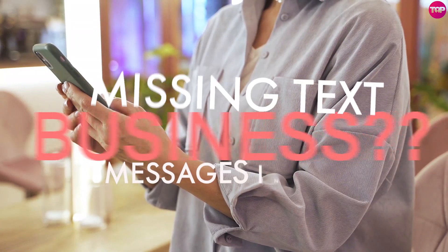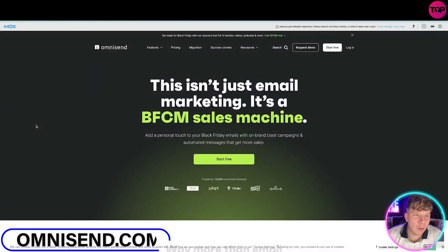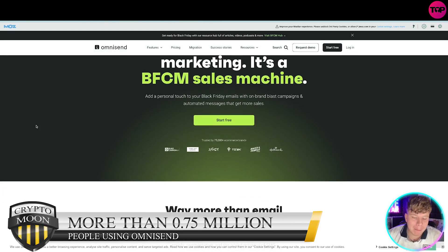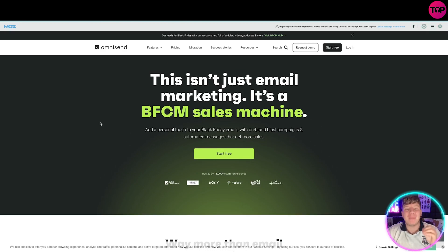Is text messaging what you are missing from your business? I'm here today to tell you about Omnisend. Let me show you how this could be integrated into your store in seconds. Omnisend.com is an email and text message marketing platform built for e-commerce, used by more than 750,000 people.